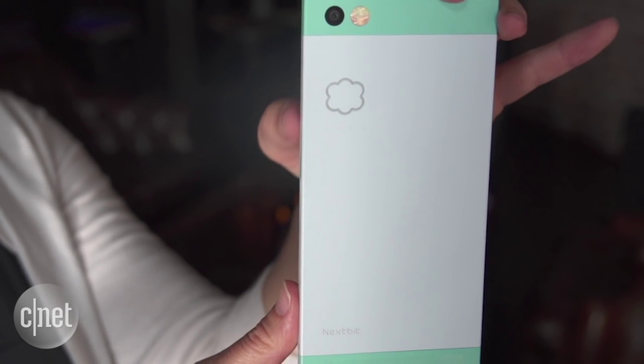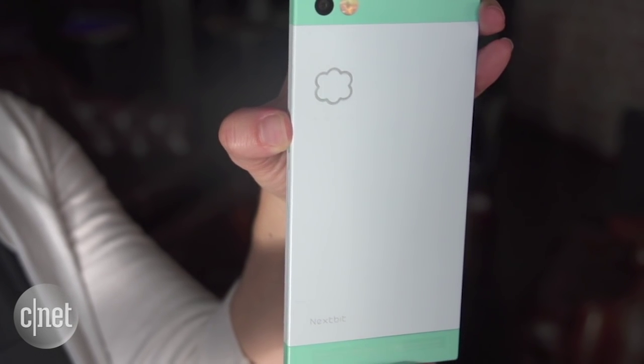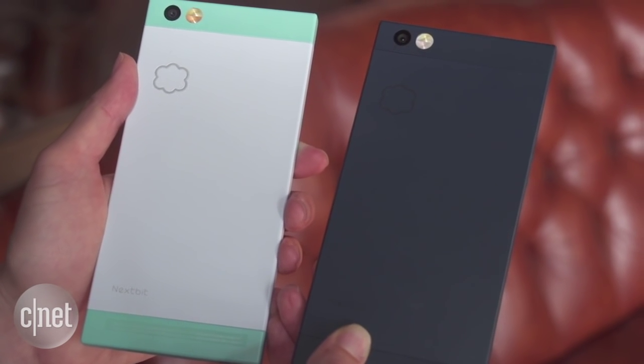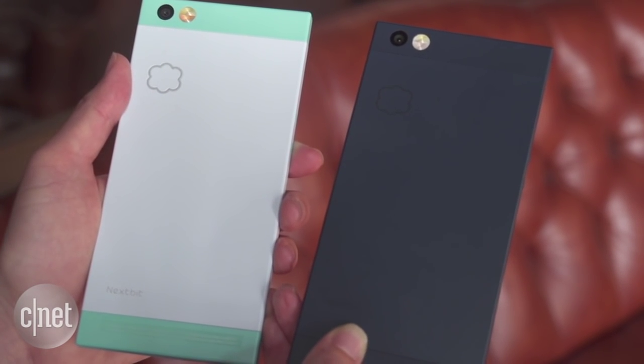Between the 32 gigabytes you have on the phone and what you get online, you'll have a total of 100 gigabytes to work with. The phone will come in two colors, Mint and Midnight, and it should arrive in January.